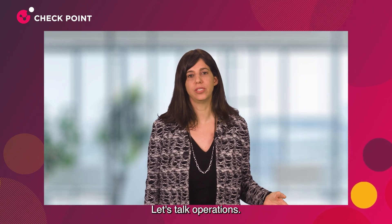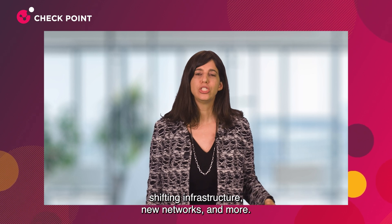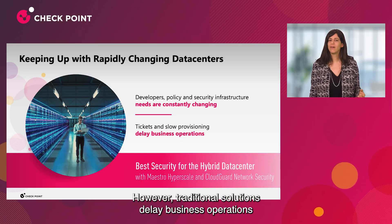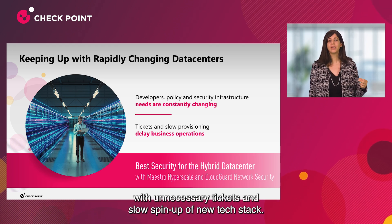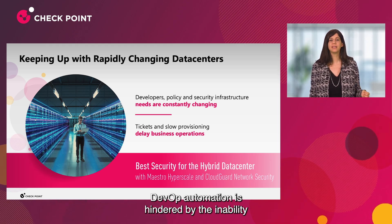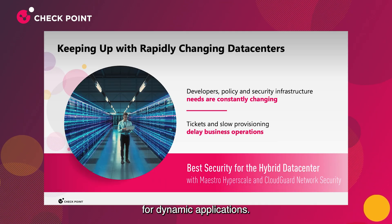Let's talk operations. Organizations today change constantly with new applications, shifting infrastructure, new networks, and more. However, traditional solutions delay business operations with unnecessary tickets and slow spin-up of new tech stacks. DevOps automation is hindered by the inability to implement instant security policy updates for dynamic applications.